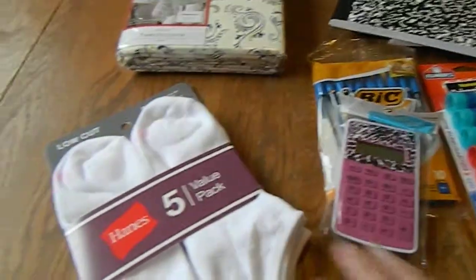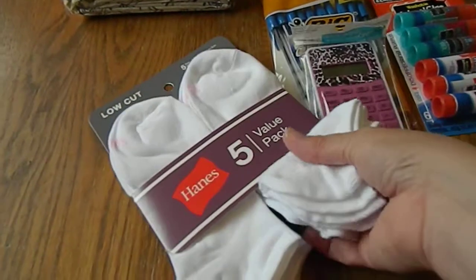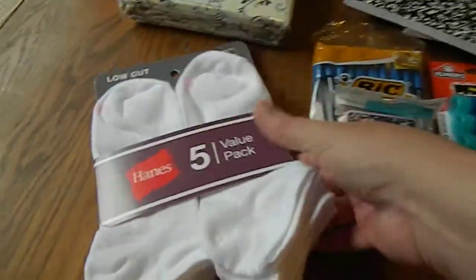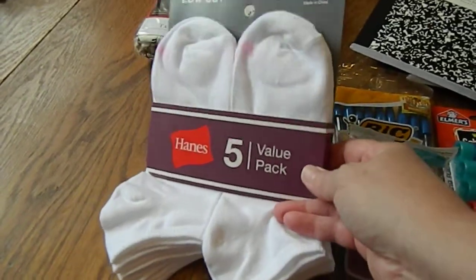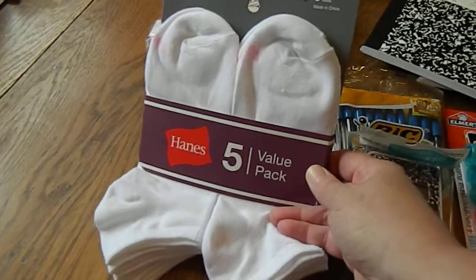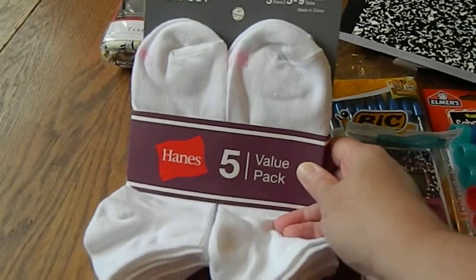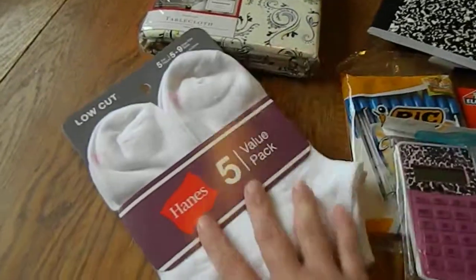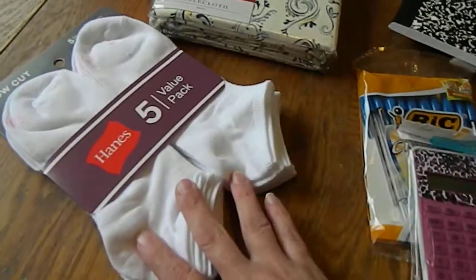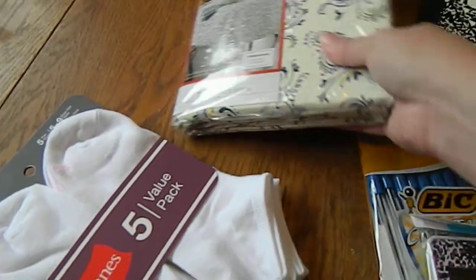The first thing I got is a pack of socks from Walmart. My two daughters and I tend to mix and match our socks just because we all wear the same size and style, and you can never have enough socks, so I needed to replenish.